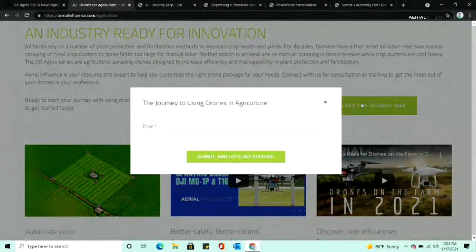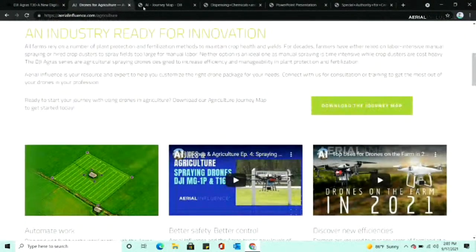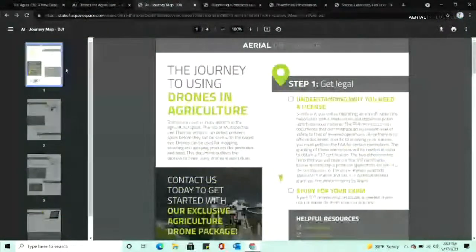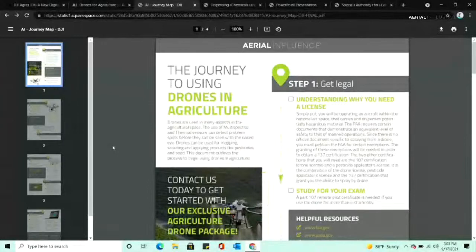I popped in our email and after you do that, it'll automatically pop this up. So this is the journey map — there are several pages that essentially go step by step on what you need to do to be able to spray with your drone. There are a lot of ways to go about this because there's under 55 and over 55 pounds.